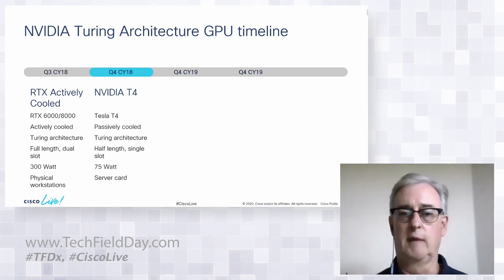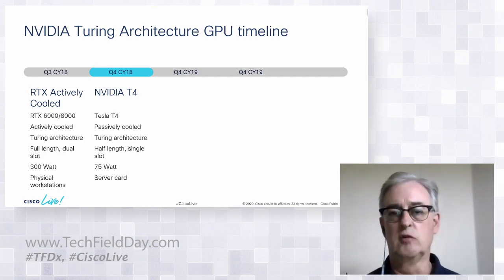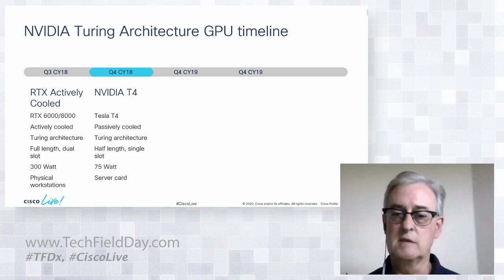Then in Q4 of the same year, just a quarter later, NVIDIA introduced the T4 card — a passively cooled card built on the same Turing architecture. It's a half-length, single-slot, 75-watt card, offering clear advantages in power and cooling right off the bat.